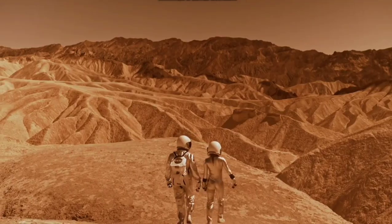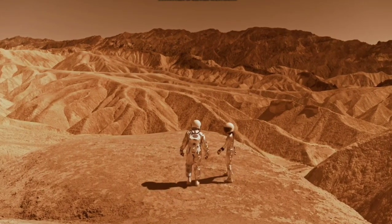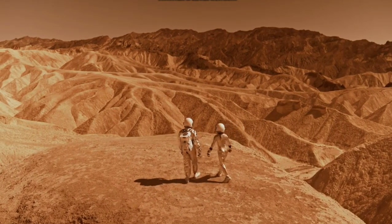Since it is relatively closer to the sun as compared to the other planets, the surface temperature ranges from minus 9 to minus 23 degrees centigrade.